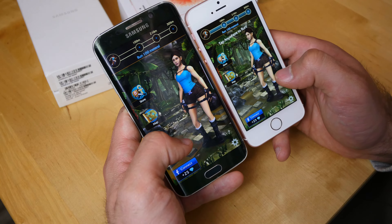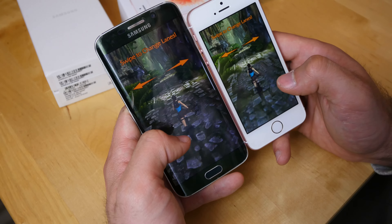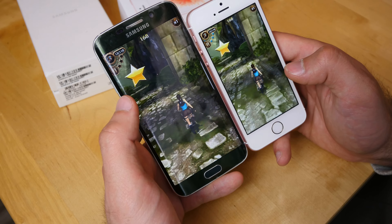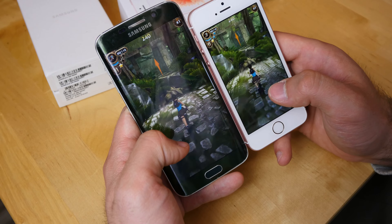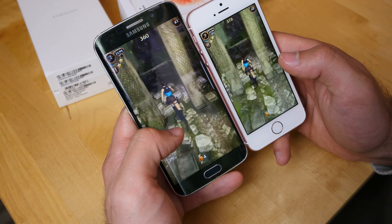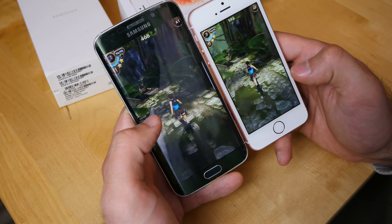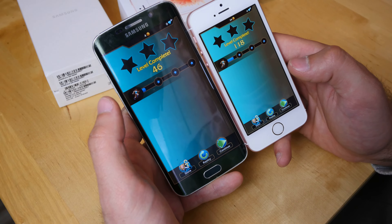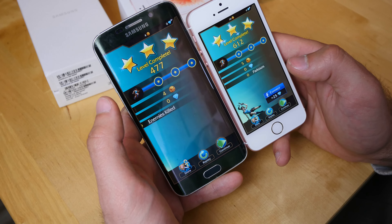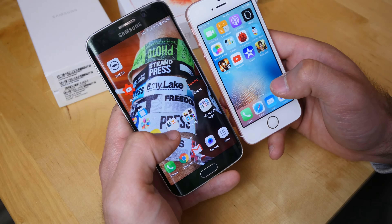Let's go to the same spot and run through the first level — the tutorial — in Lara Croft Relic Run. The Samsung phone looks a little darker, but colors look beautiful on both. There was a slight lag on the iPhone at one point, but overall gameplay looks smooth on both. The iPhone seems a little faster, though it is about half a year newer in hardware, and Apple's processor is always well-optimized for their own system.